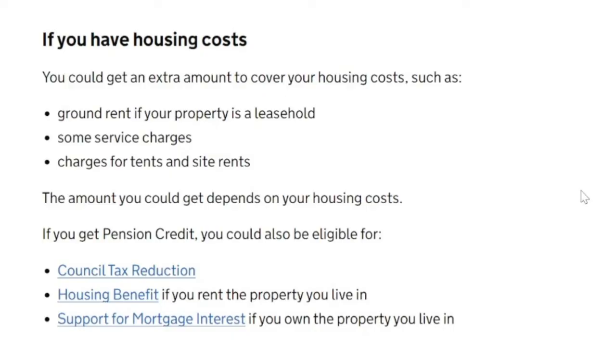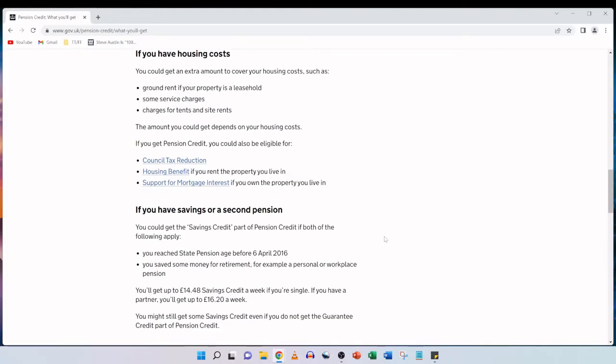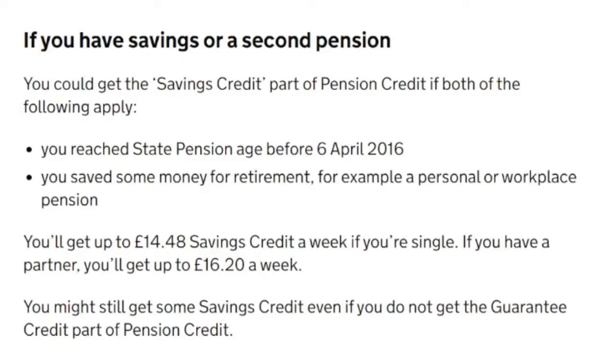If you get pension credit, you could also be eligible for council tax reduction, housing benefit if you rent the property you live in, or support for mortgage interest if you own the property you live in. If you have savings or a second pension, you could get the savings credit part of pension credit if you reached state pension age before 6th of April 2016 and you saved some money for retirement, for example through a personal or workplace pension. You'll get up to £14.48 savings credit a week if you're single, and if you have a partner you'll get up to £16.20 a week.